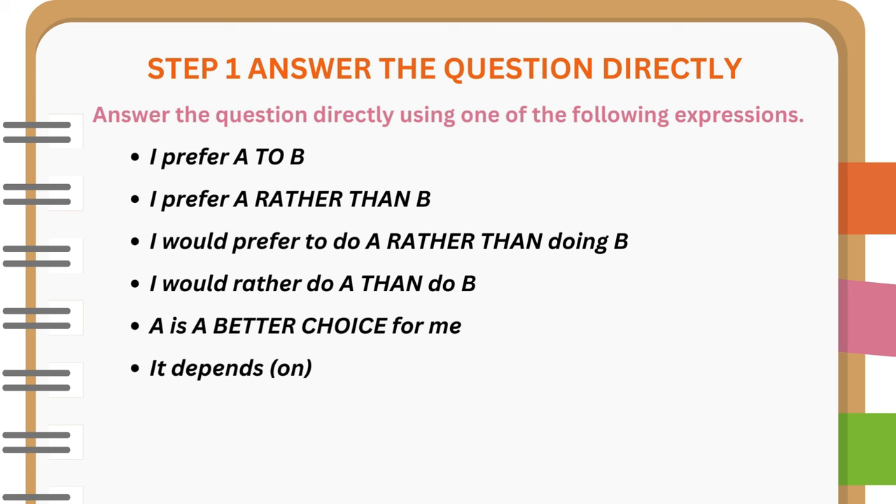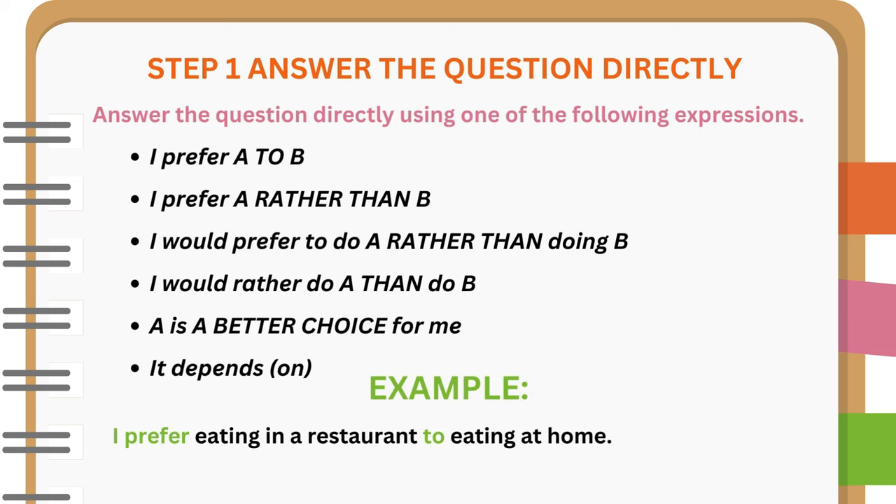It depends. For example: I prefer eating in a restaurant to eating at home. Or: Eating in a restaurant is a better choice for me.